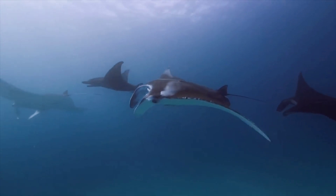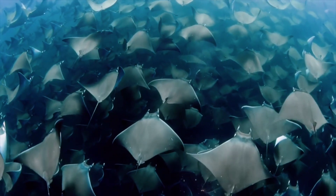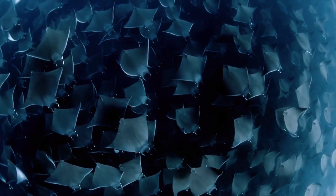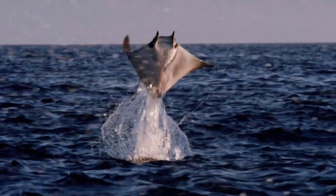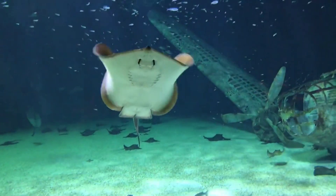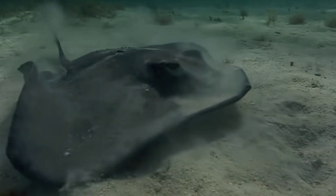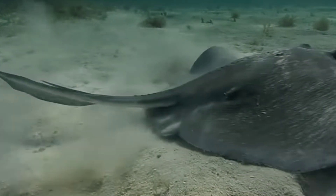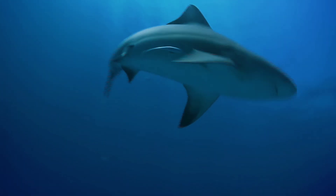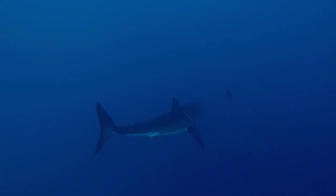Number two: sharks and rays swim differently. Rays swim two different ways depending on the species. Some rays flap their pectoral fins like wings to help propel them both forward and laterally. Other rays will wiggle their bodies in a wave-like motion to propel themselves, and then use their tails to help them steer and maintain balance.